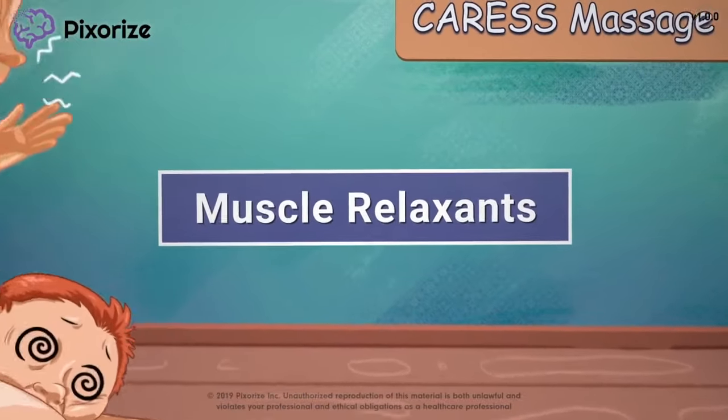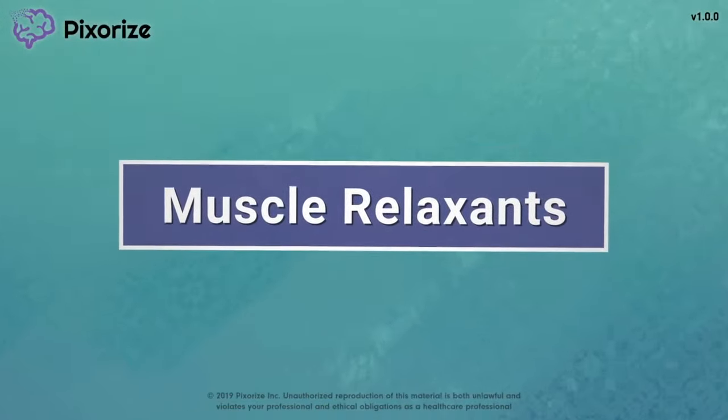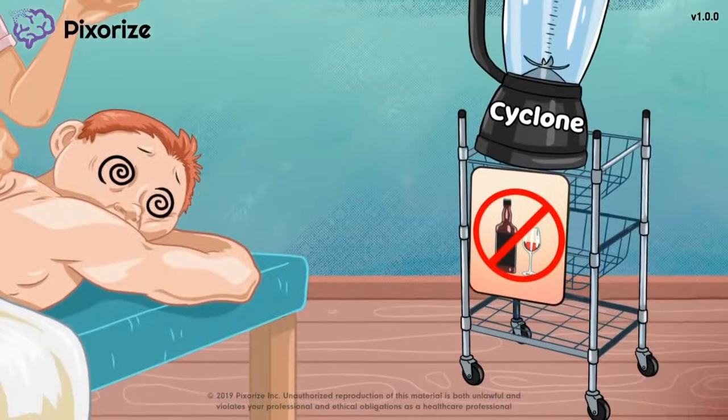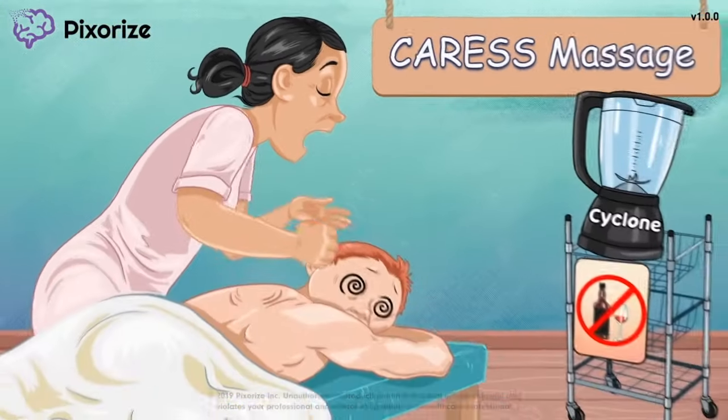Muscle relaxants are a group of drugs used to treat muscle spasms associated with a variety of muscle disorders. In this mnemonic video, we'll cover the important drug names to know and the major side effects to keep in mind so you'll be ready for test day.